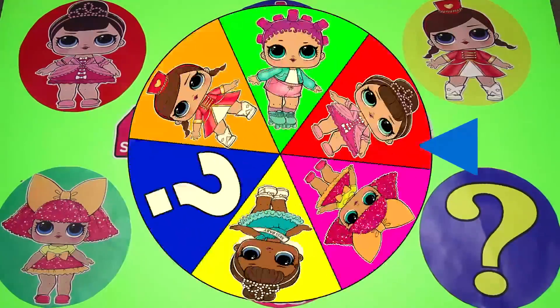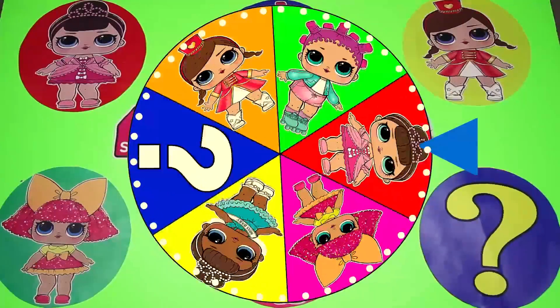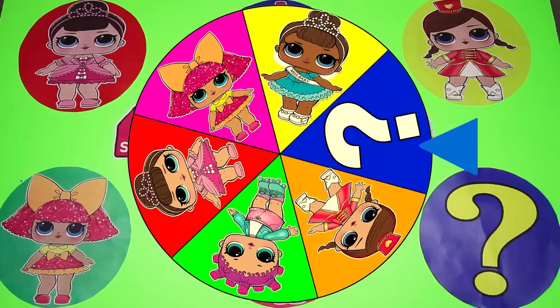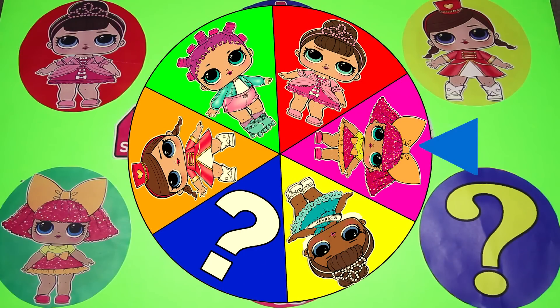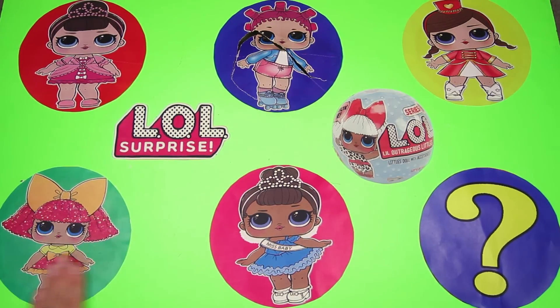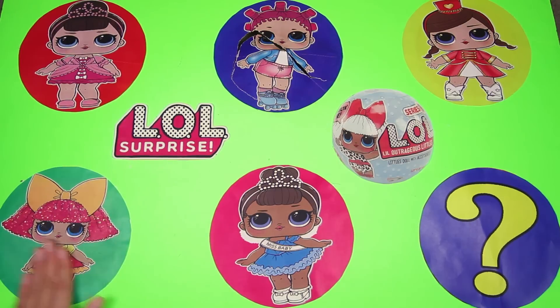Let's spin the wheel again! It's spinning so fast! And it landed on...Glitter Queen! Awesome! Glitter Queen is a rare LOL doll. Look how sparkly she is — she is wearing a sparkly pink and yellow dress and a big orange ball on her hair. She is so adorable!